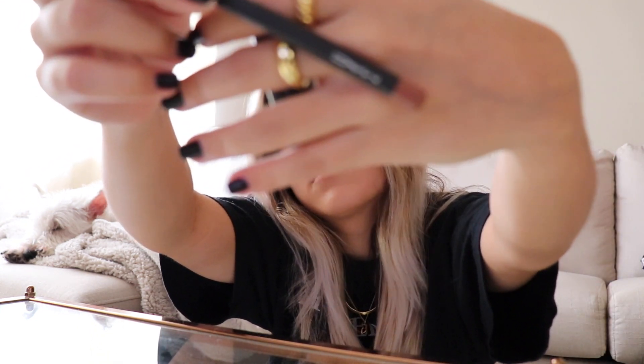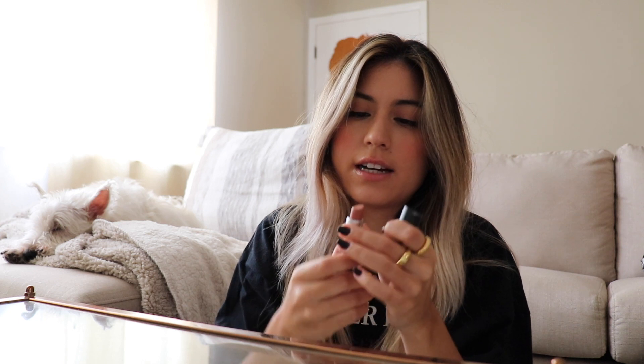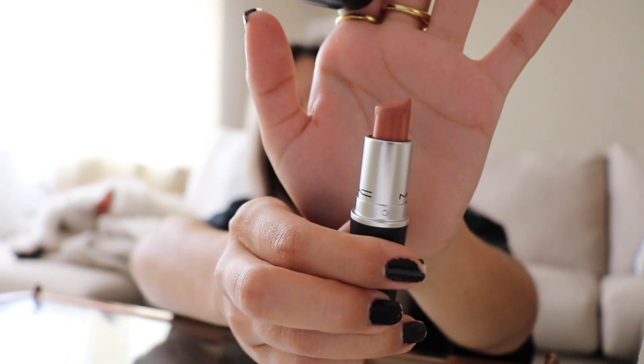My current favorite fall lip has been the MAC Stripdown lip liner, and over top I do the MAC Honey Love lipstick. This is like one of my ride-or-dies — it's just a perfect fall color on your lips. I'm not wearing it right now because I've been drinking my smoothie and it wore off, but it is so good. I love this combo — it works for everyone. I go back to this all the time, but especially during fall this is my go-to.